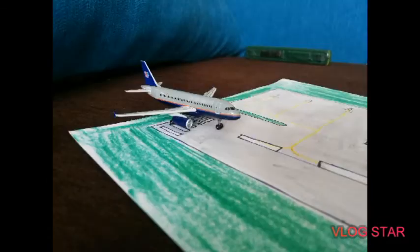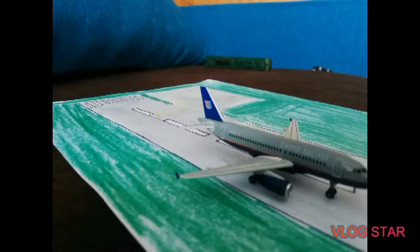He's also taking off — let's see if he overruns. No, he doesn't. Next we have an Air India 767 on final approach.